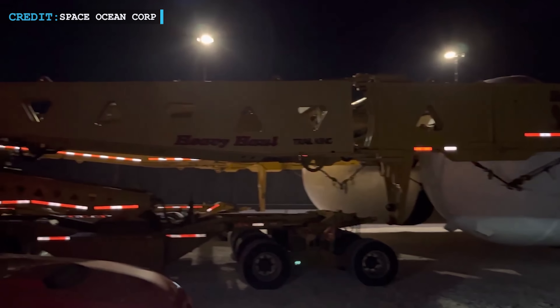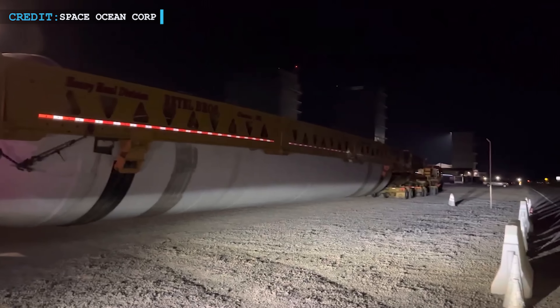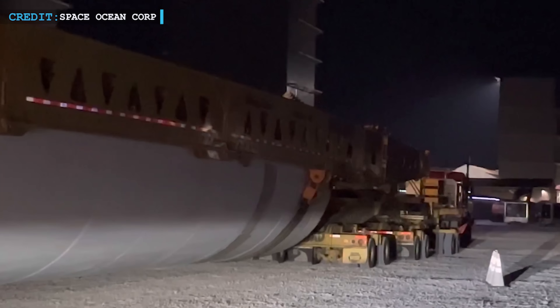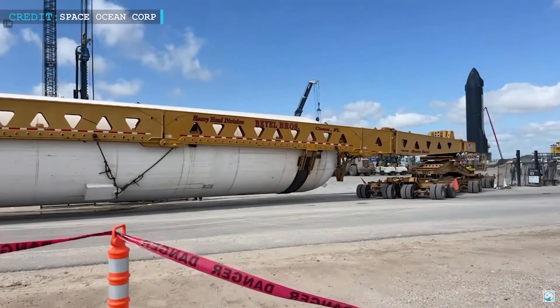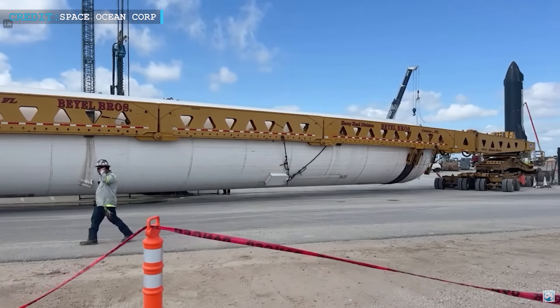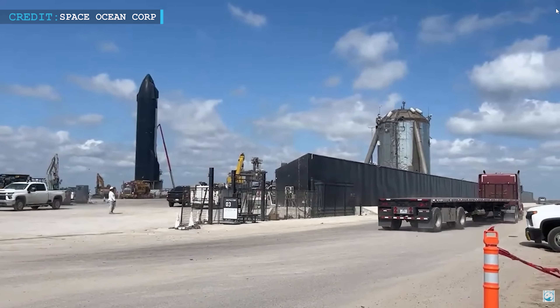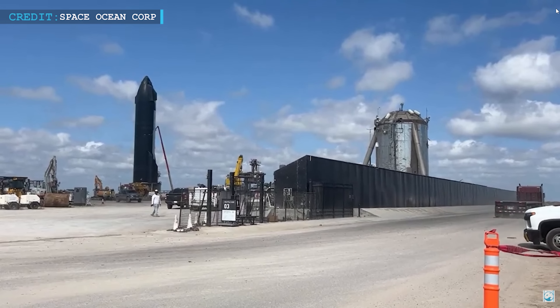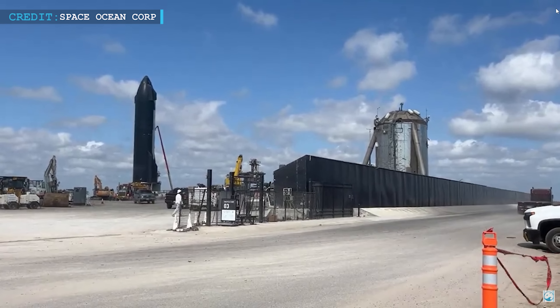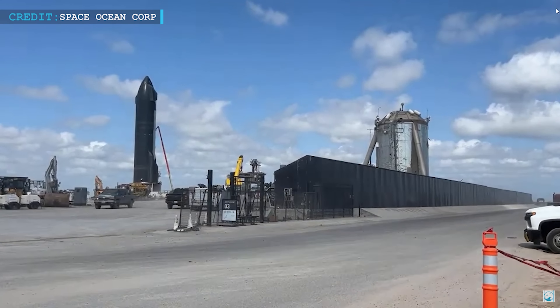Notably, two more tanks arrived at Starbase, symbolizing the ongoing growth and expansion of facilities to support future missions. These are exciting times for SpaceX, with significant developments happening on both the Starship and booster fronts. As we look ahead, there are indications of possible road closures on June 14, hinting at something momentous on the horizon, with anticipation building for potential breakthroughs.